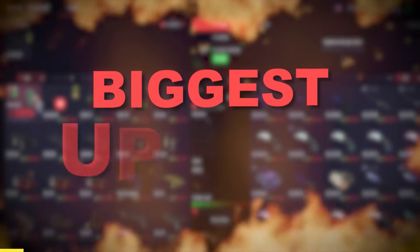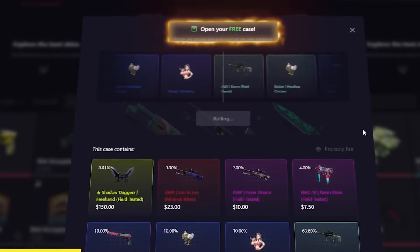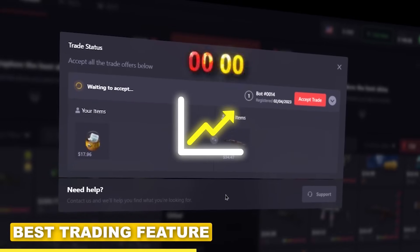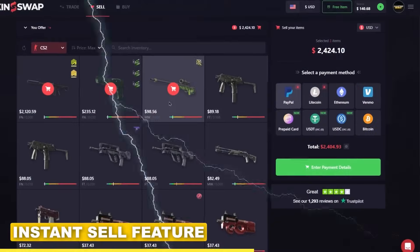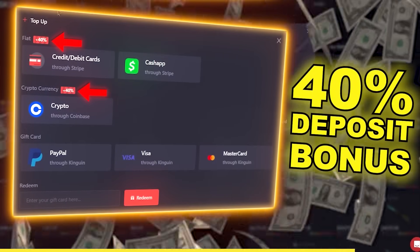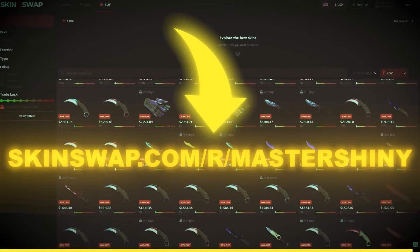SkinSwap just dropped their biggest update ever. They're sponsoring today with that top link in the description, introducing backpacks that allow you to buy any item on the site and have it personally held for you. Their trading feature is often considered the best in the business, offering near-instant trades under 30 seconds. Their selling feature is instant as well, offering PayPal, crypto, and tons of payment options. They've also always got that 40% deposit bonus if you're looking to pick up some new skins, so try them out today.